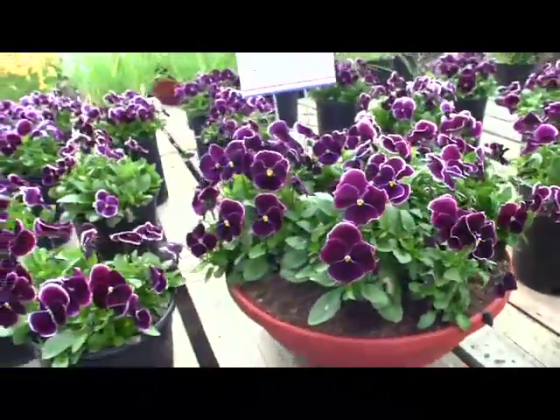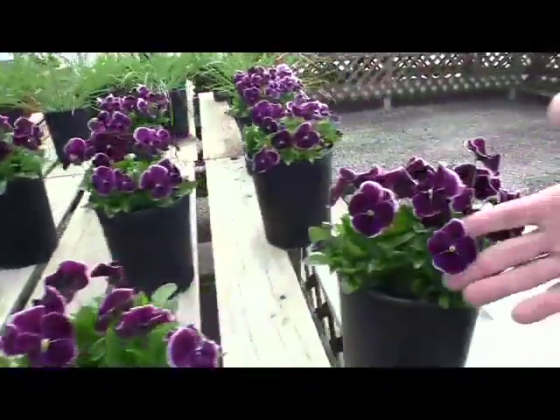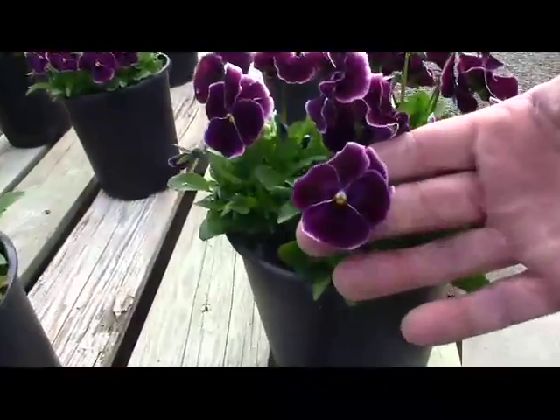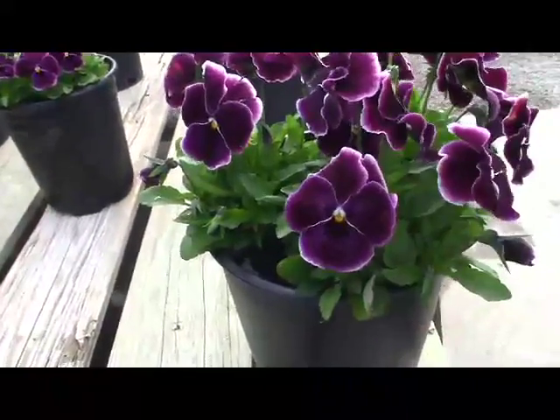They say the name should really be more like 'purple' because the color is definitely more of a purple than a rose. I'm not sure how it's coming through on the video, but it's quite accurate to the color.